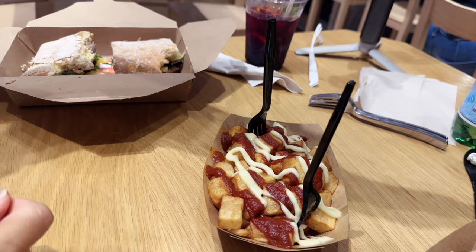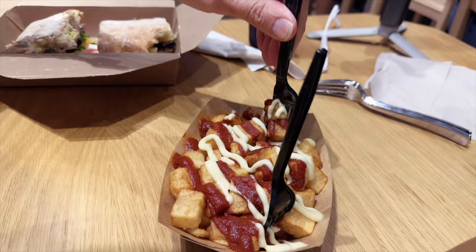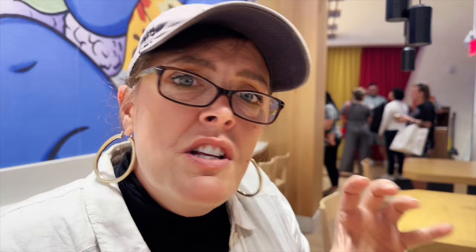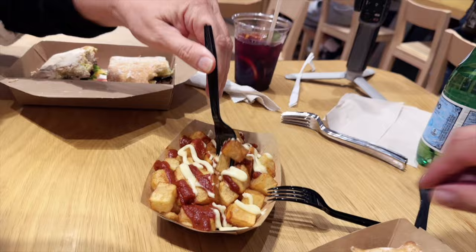Next up we have these patatas — fried potatoes with aioli and brava sauce. I didn't catch what kind of sauce. These are excellent. Knowing nothing about brava sauce prior to this — this is a sweet, smoky, rich tomato sauce, coupled with a really nice aioli. The potatoes themselves are this perfect crisp fry, not too hard, not too soft. You do get a fire flavor — you can taste the fire. The portion is enormous for the price. This is a little side dish and the portion itself is really, really big. There's a lot of potatoes. This is a perfect side dish to go.